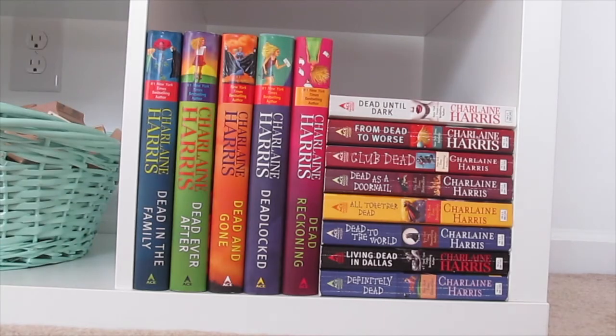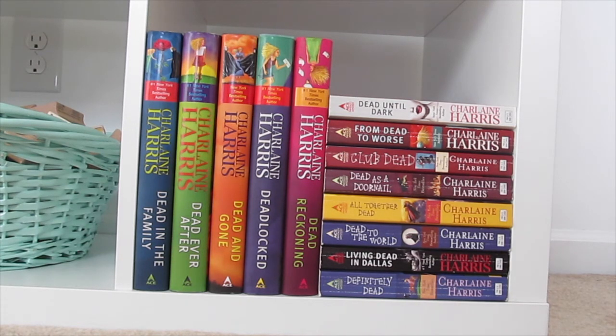And the very last square holds my Sookie Stackhouse books. If you've heard of True Blood, these are the books that some of them were based off of, for the most part. I like to pretend like the last season and the last book didn't actually happen, but I was a big fan of the show and the books.